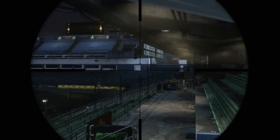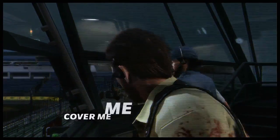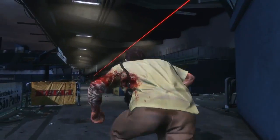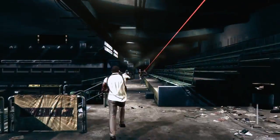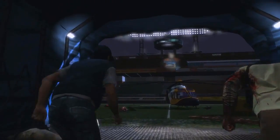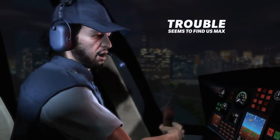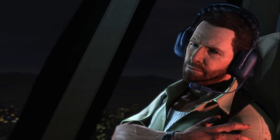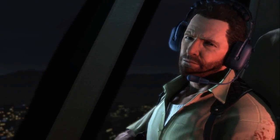With Max Payne 3, Rockstar Games has tried to make a uniquely cinematic action game that uses a series of presentation innovations to move the game seamlessly from cutscene to gunplay and from one chapter to the next, resulting in an immersive experience that keeps the player locked in Max's dark and twisted story.